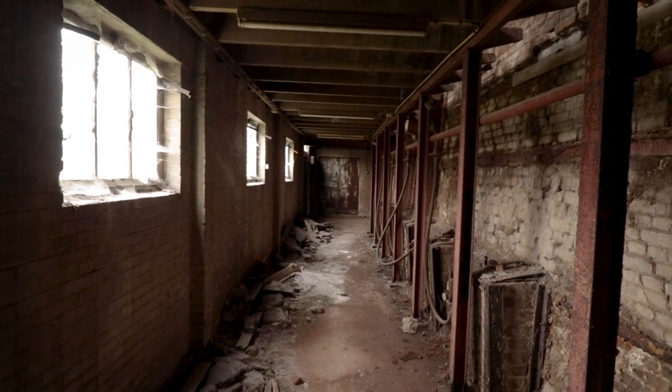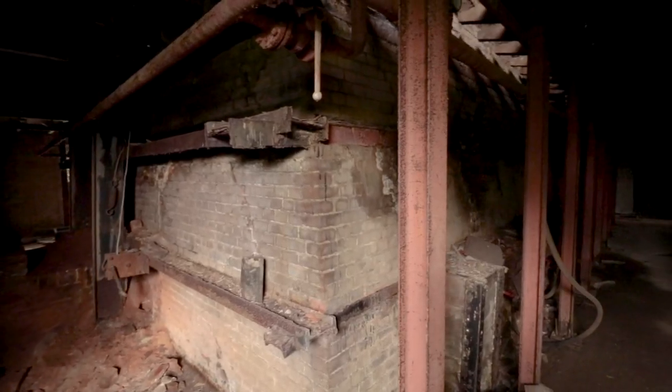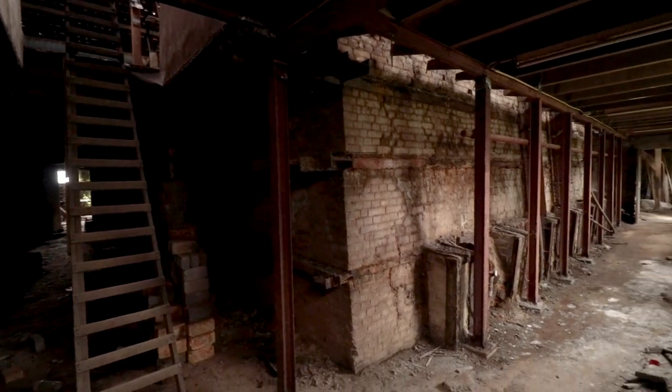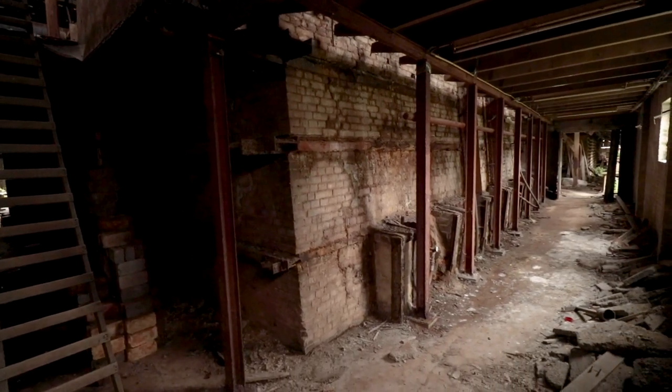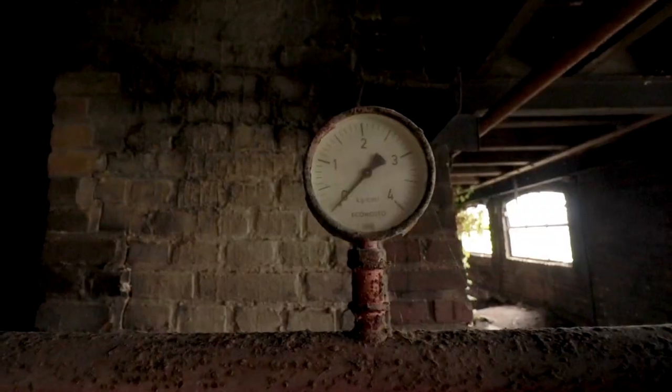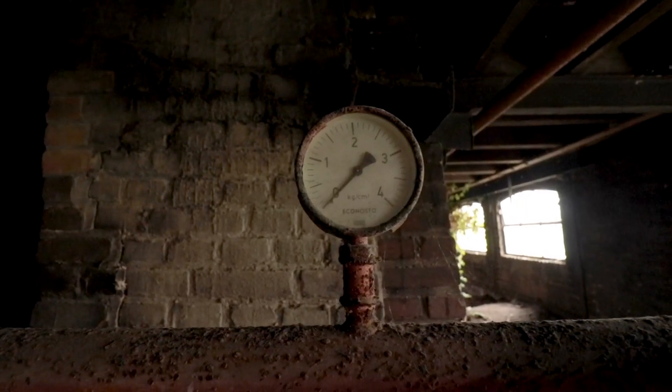Around the corner we came across pretty much the most important part, and these were of course the big old kilns. In these big kilns, clay tiles would be heated up to very high temperatures, after which the clay became solid. Nowadays this kiln has cooled down permanently.